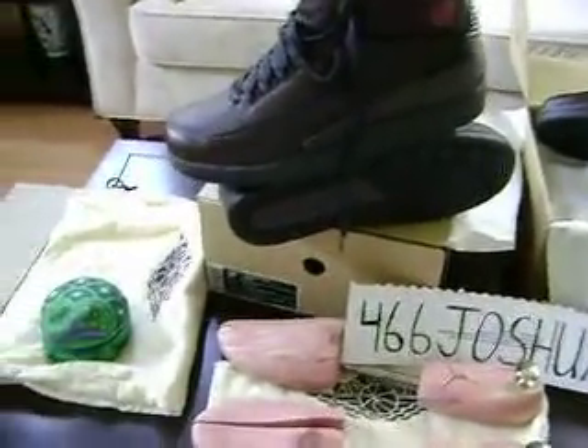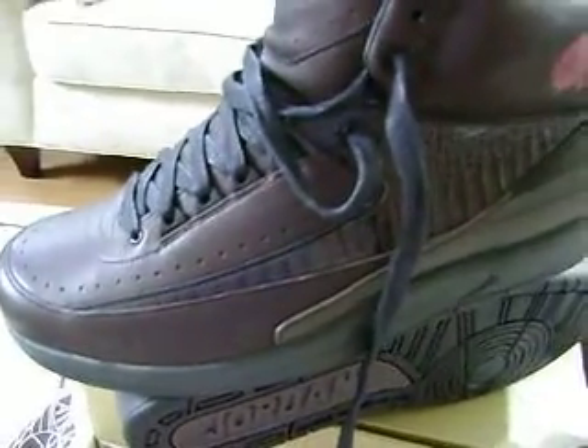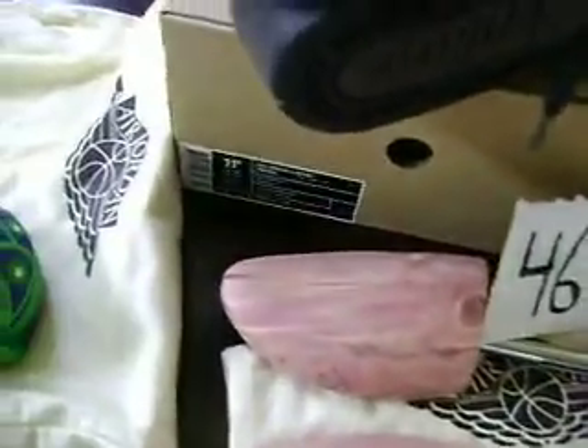Hey, what's up, this is Josh. Here's another video, this one featuring the Jordan 2 Bin 23s. I was able to get two pairs of these at Nike Town in San Francisco. Unfortunately I wasn't able to get my size — I'm a 10 and a half or 11. These were purchased through a lottery system; they only had 33 pairs there at San Francisco, so I got my hands on a pair of 11 and a half and a pair of size 12.